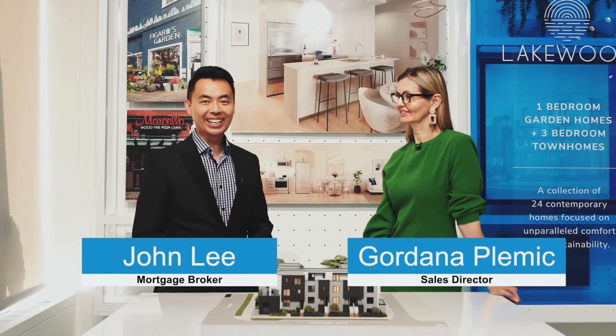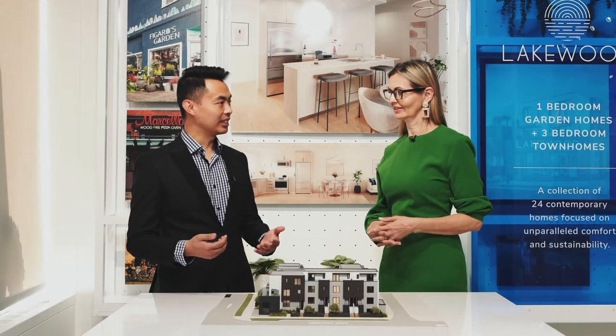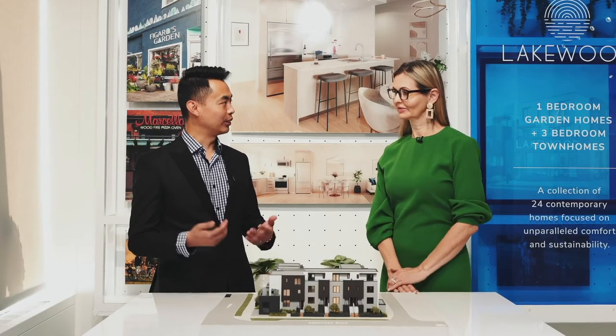I'm super excited to be collaborating with Dimex Group, and today we want to feature the project at Lakewood. I'm here with Gordana, Sales Director with Dimex. How are you doing today? Thank you so much for inviting us to this beautiful presentation center — perhaps you can share with us just a brief overview of Lakewood.